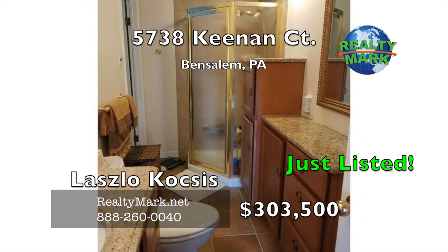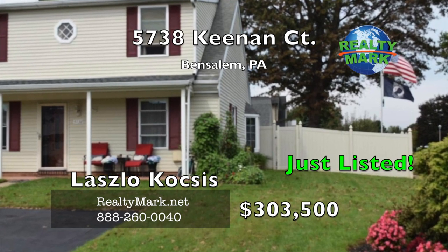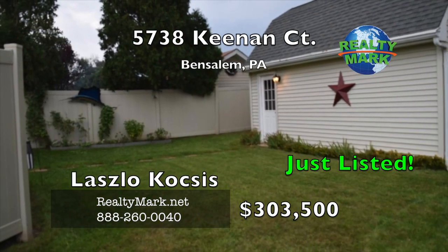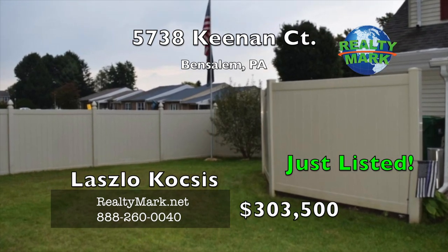There is a newly installed front porch with concrete flooring and professional design landscaping. New vinyl fence that encloses an already secluded yard. Priced to sell. Call Lazlo Cox for more details.